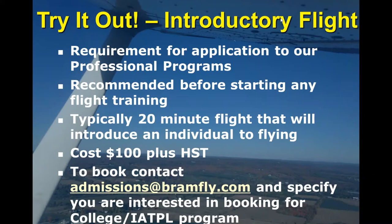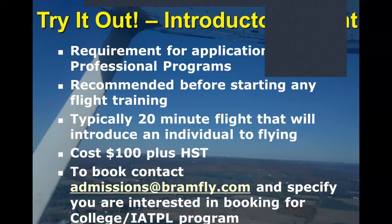The goal of the introductory flight is for you to go up in a small aircraft, perhaps for the first time. You're going to go up with one of our certified flight instructors. They're going to be in charge of the takeoff and the landing, and it's their job to make sure that you get control in between those two points. We want to make sure that you're feeling the sensations and seeing the things you're going to see when you are actually moving on with your flight training.